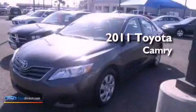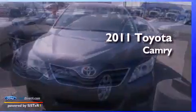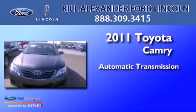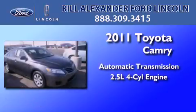This is a 2011 Toyota Camry. This four-door sedan has an automatic transmission and an inline four-cylinder engine.